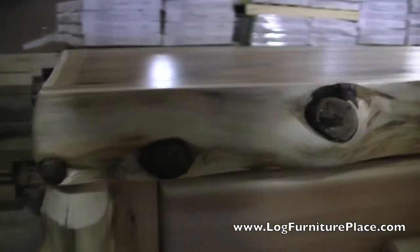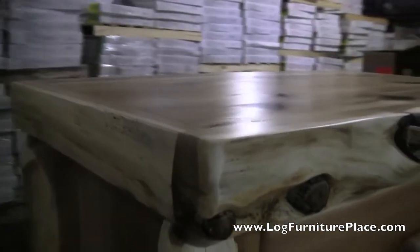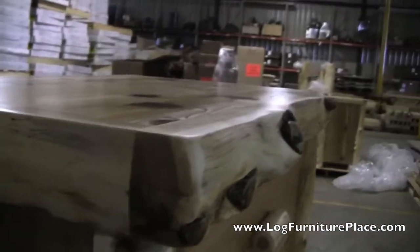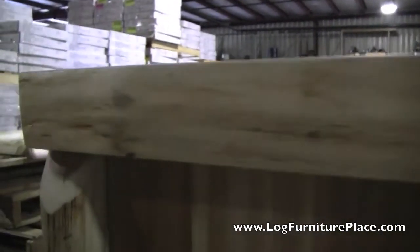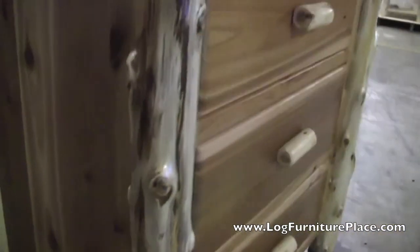It will vary, but it looks very natural, very rustic — a really unique piece of furniture. The cottage pieces are finished in a clear coat, catalyzed lacquer finish. This provides extra durability for the furniture and gives a real nice, satiny, soft, smooth feeling to the wood.